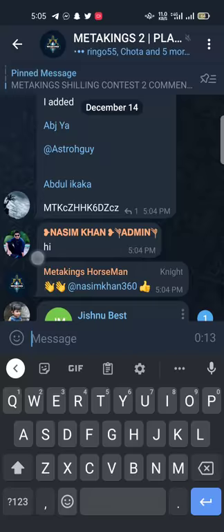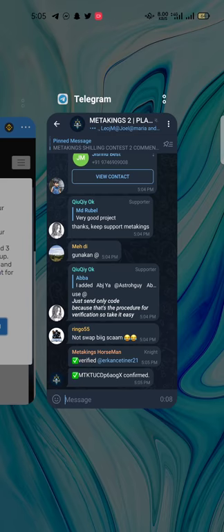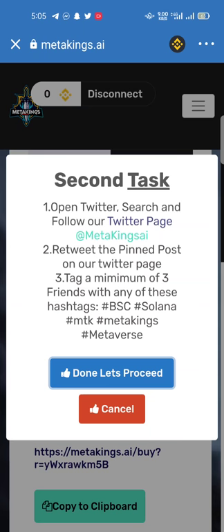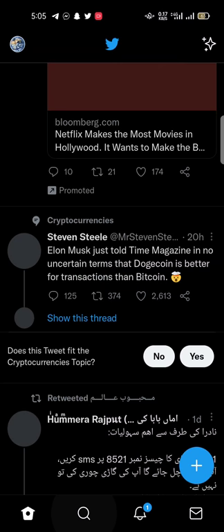My account is verified — that's good. Please use this method for your airdrop confirmations. Click 'Done' and proceed. This is the second task: open Twitter, search and follow the Twitter page '@MetaKingsAI.' This is the official method to apply for airdrops — it's easy and simple.